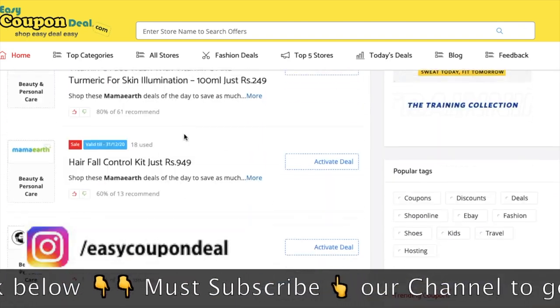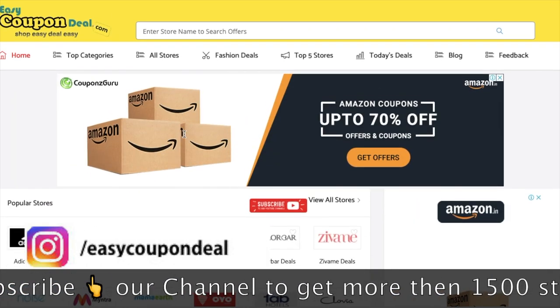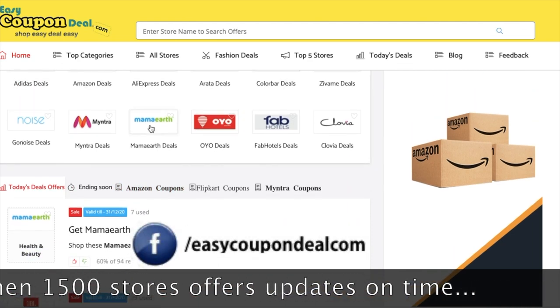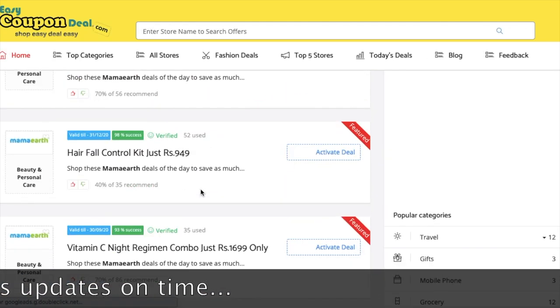How to get a deal and offer from Easy Coupon Deal? There are simple steps that you can follow in Easy Coupon Deal, as you can see in the popular store. If you click here, then you can see all the offers in all stores.